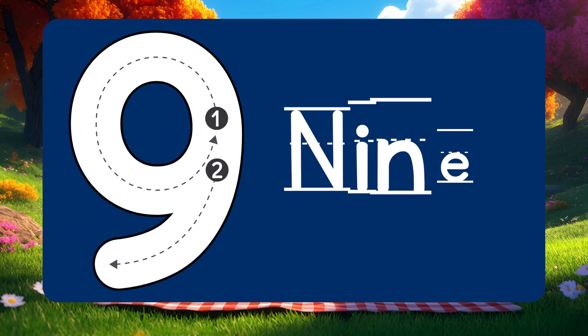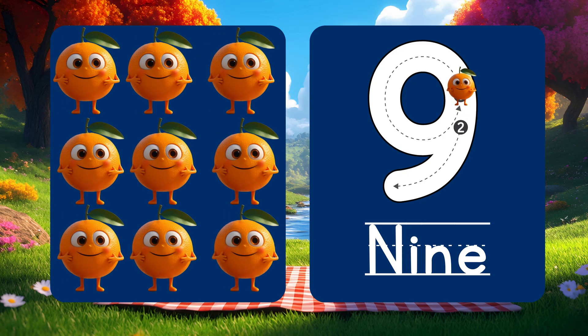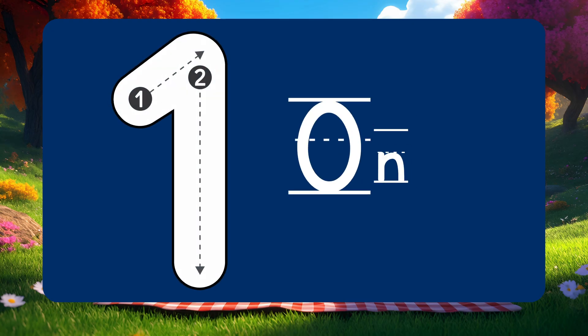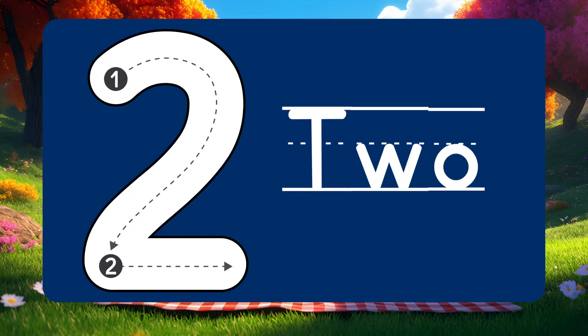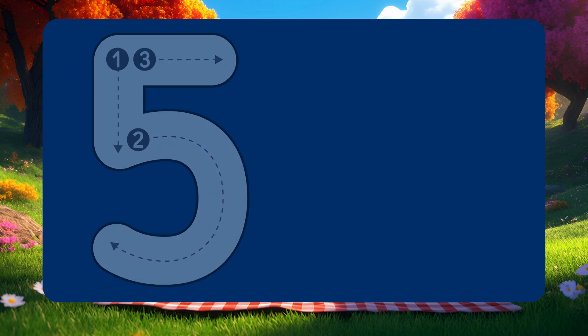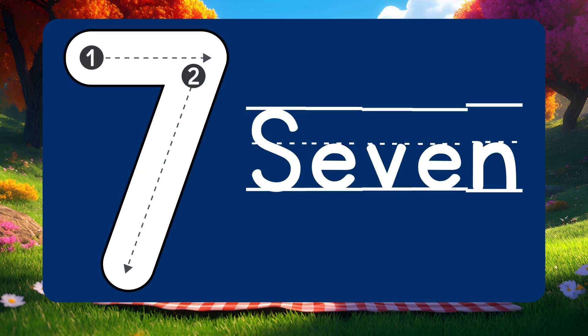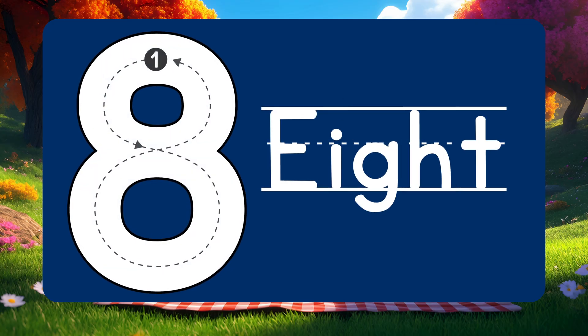Let's go to number 9! 9 juicy oranges in a bowl! 1, 2, 3, 4, 5, 6, 7, 8, 9!